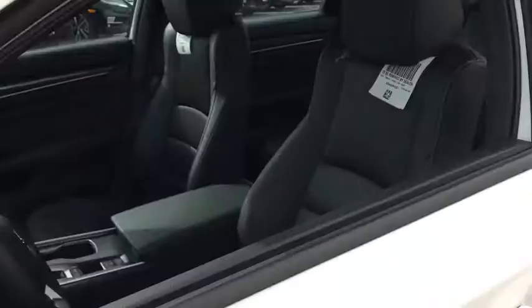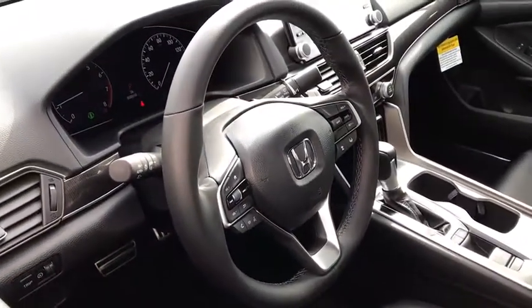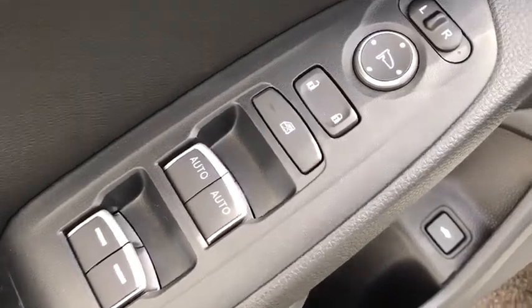Lane departure warning, backup camera, leather-wrapped steering wheel, front-wheel drive, trip computer, fog light, outside temperature gauge, day and night rear-view mirror, cloth seat trim, body color door handles.